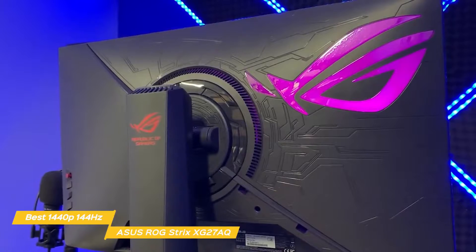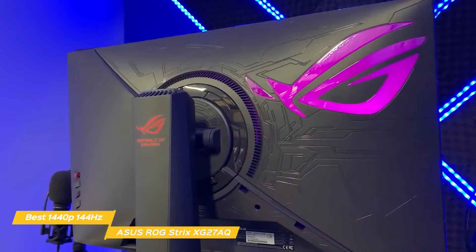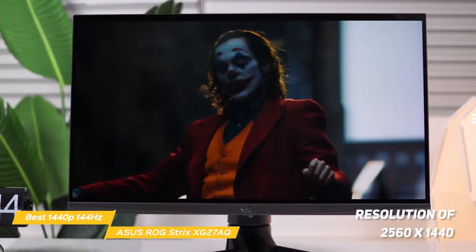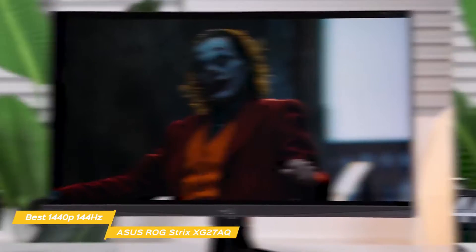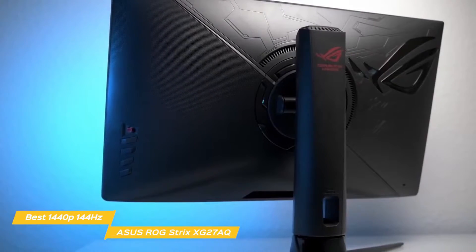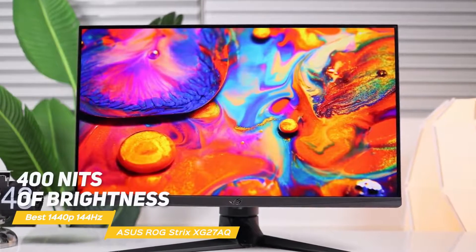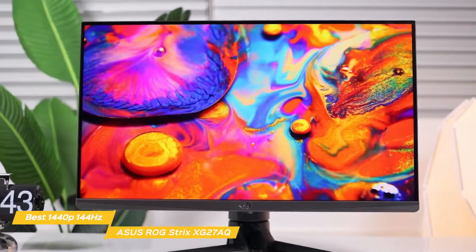An RGB lighting feature is found behind a large ROG logo on the back of the monitor that offers different options for color and effects and can also sync with other ASUS ROG components. The 27-inch IPS panel has a resolution of 2560x1440 with a 1000 to 1 static contrast ratio that produces deep blacks and a responsive time of 1 millisecond.